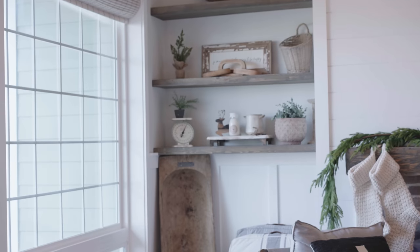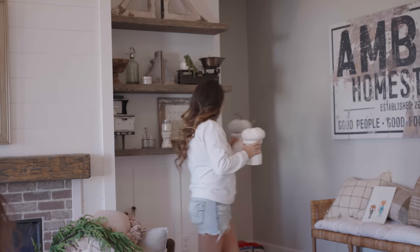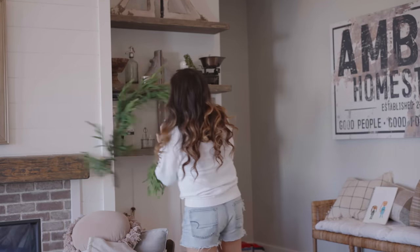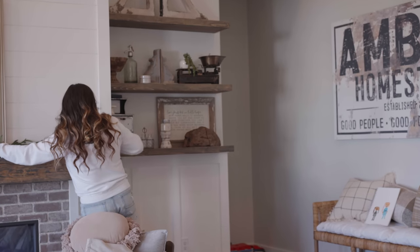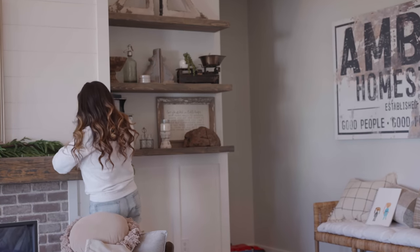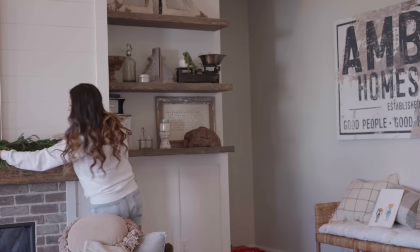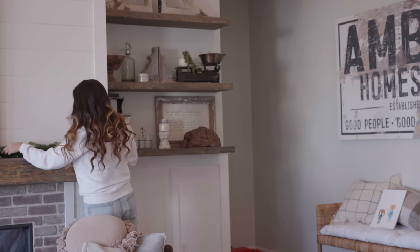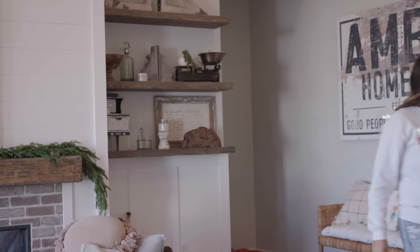Now I'm adding my garland. I bought this off Amazon last year as well — it's a real-touch one and I highly recommend it. It's from the brand — I think it's called Afloral or similar. I've heard a lot of people talking about it this year. I have two of them and I probably need to get a third to fill in all of those empty spots.